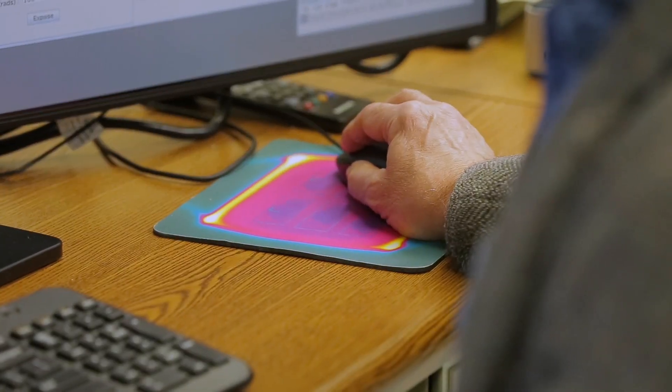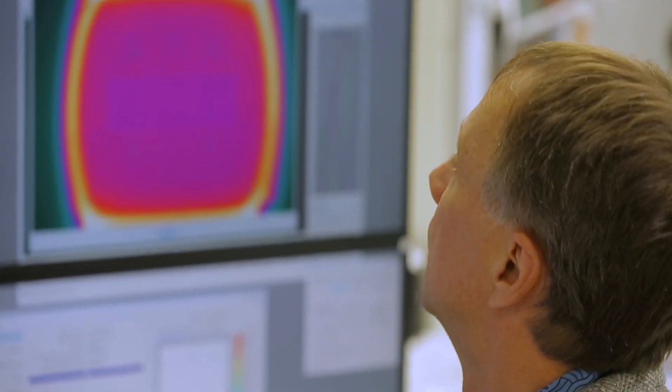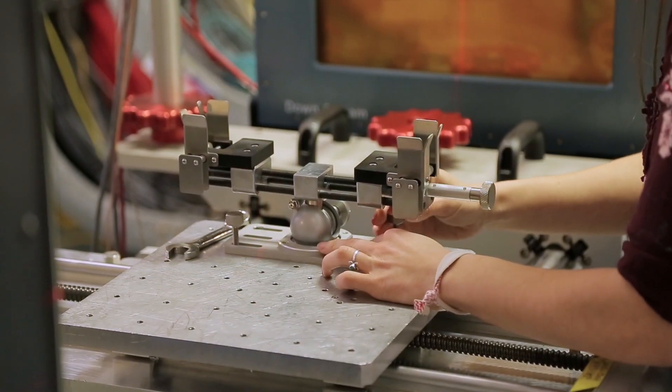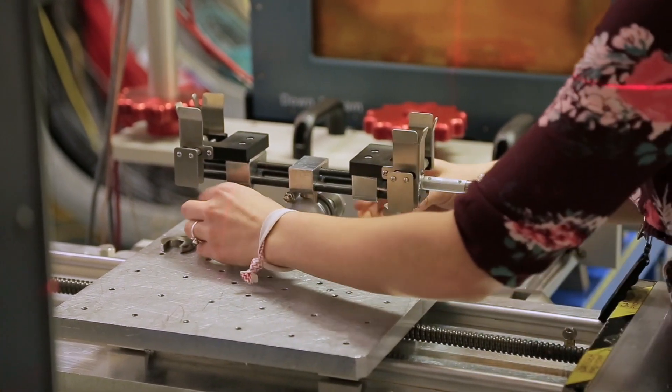The bulk of the radiobiology data that we've collected from the NASA Space Radiation Research Laboratory has really helped us establish our space permissible exposure limits.